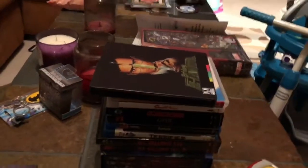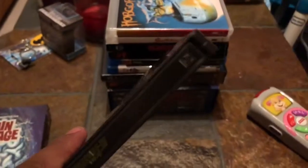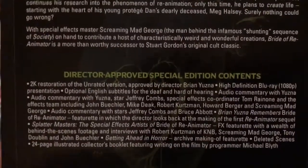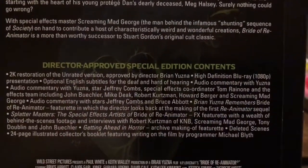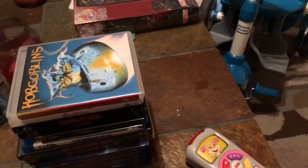Next we have a steelbook edition of Bride of Reanimator, also from Arrow Video. I have Arrow's version of Reanimator, got that a few months back, and now I have part two in a special steelbook edition. This was the most expensive one out of all of them — about 30 to 40 bucks. There are all the special features there, and it's got Herbert West on the front with the serum. So those were my Arrow Video picks.